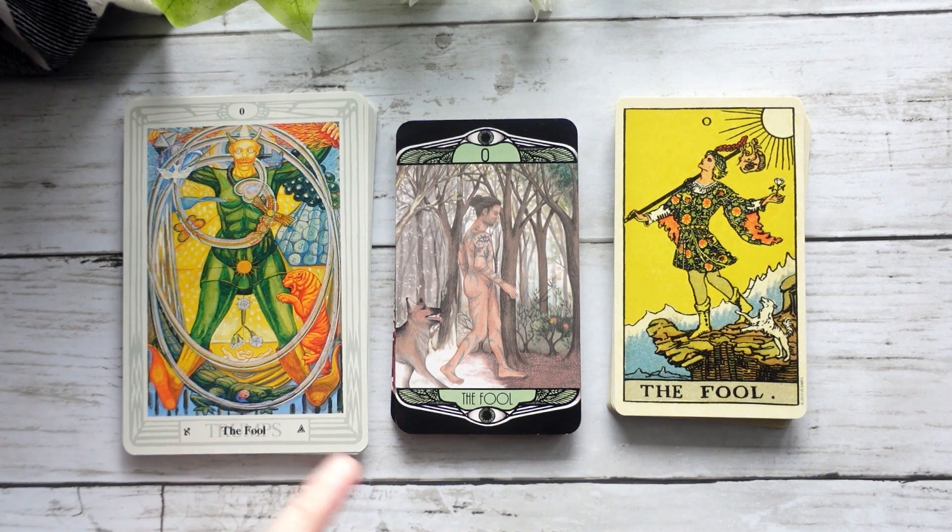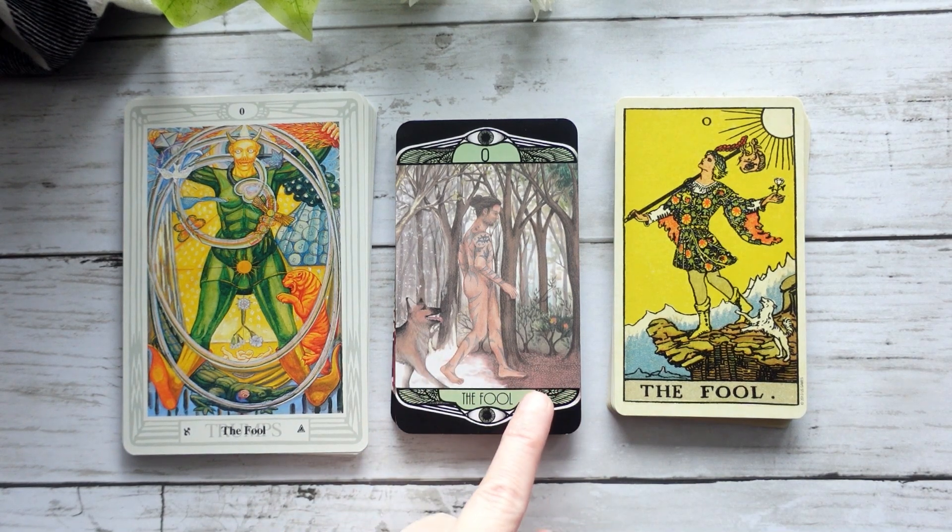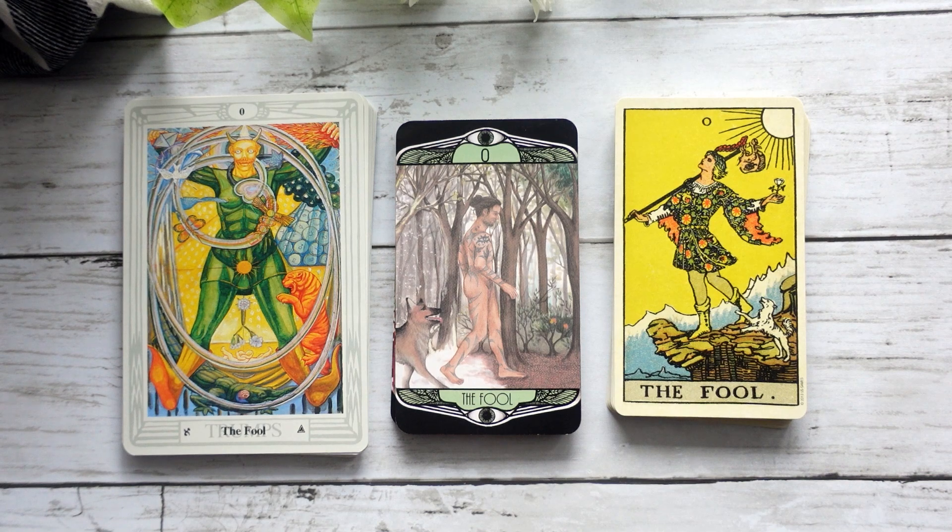In the Fool, we can see that the figure is kind of walking away, versus in the Thoth where we have the Fool facing us. We do have a dog here, which we also see in the Rider-Waite-Smith. We don't necessarily see a cliff as we do in the Rider-Waite-Smith or any of the alchemical or astrological associations that we see in the Thoth Fool. One thing I really like about this particular Fool card is we can see this figure is walking from a wintry scene into maybe a spring scene, really giving the idea of transition into something new.